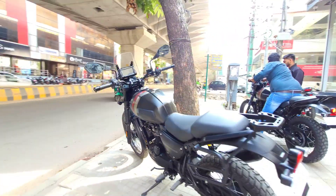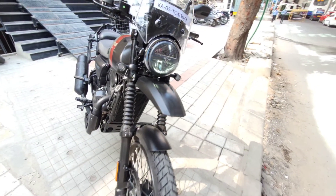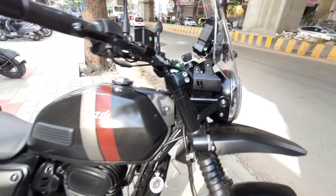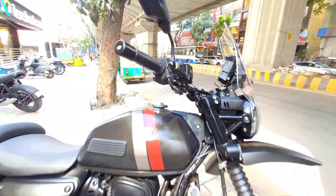It has a great heat management system and a 6-speed constant mesh gearbox. The engine uses an air and oil cooling system. It has a top speed of 150 km per hour.